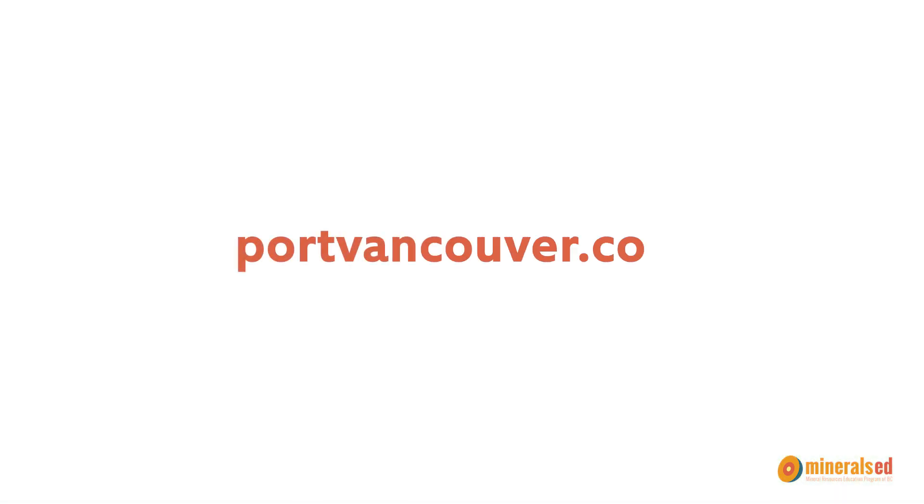If you want to learn more about the Port of Vancouver and the mining industry, the different terminals and the transportation connection, go to our website portvancouver.com, or we also have a discovery centre located at Canada Place.